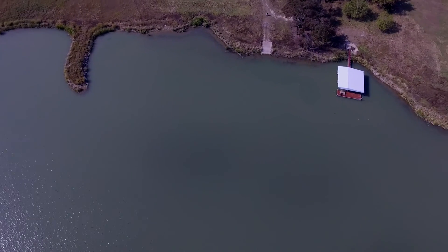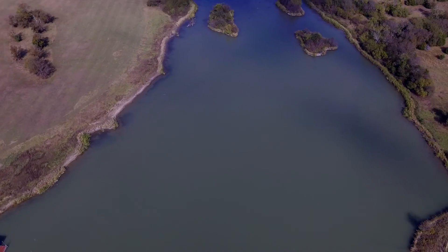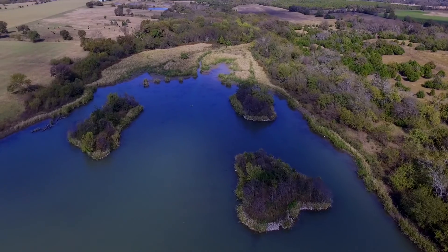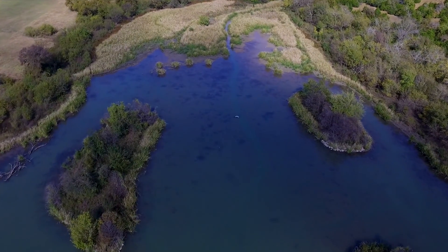The north end has several interesting features, including lily pads in season, and three islands with a channel running between them. The rest of the lake is seven to eight feet deep, with a few deeper pockets, and two rocky points are sure to hold some bass.